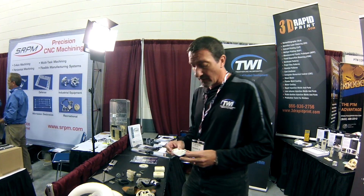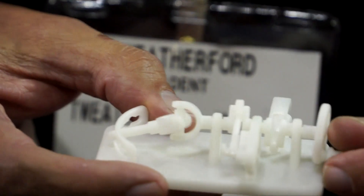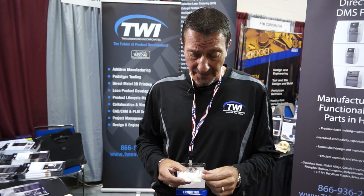Next we have our stereolithography technology. This actually was what started the whole 3D printing world. This was invented by Chuck Hall, who was the original founder of 3D Systems. He's still with the company and he's really helping develop a lot more of the technologies that are coming to the market.